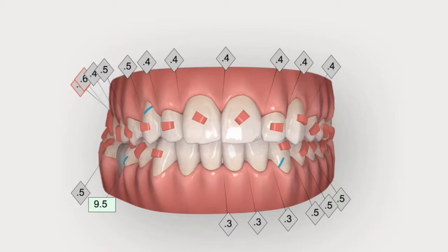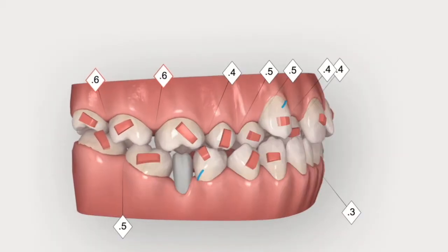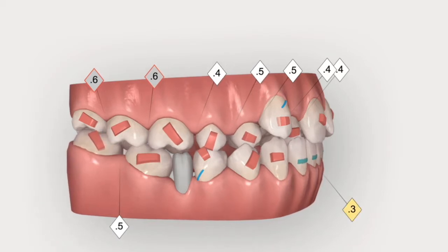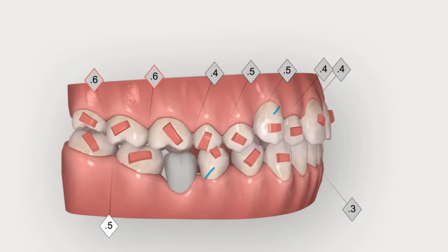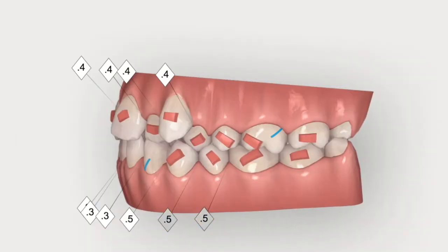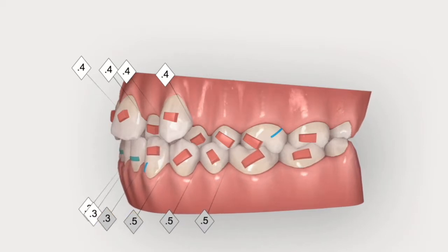Those midlines will hopefully meet somewhere on the way. We also need some sequential distalization in the first quadrant using elastics as dental anchorage. It seems like we're never really going to solve that second class. Here we have a first class, but we still need a lot of anchorage to shift the midline.